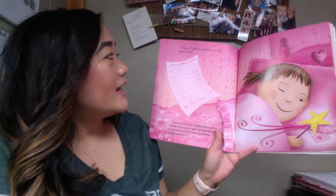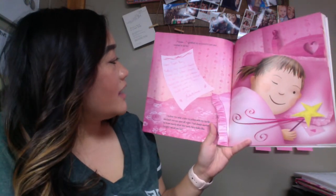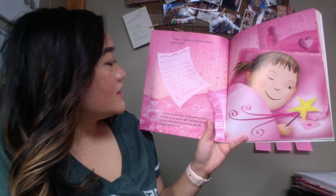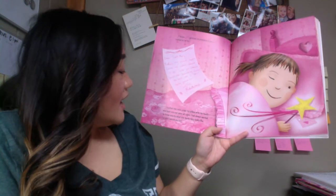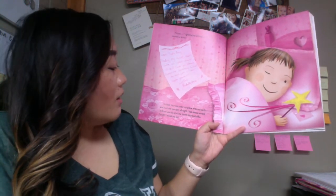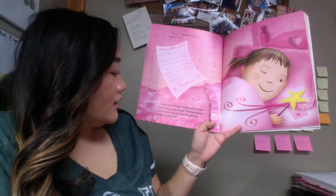I grabbed my Pinkatastic pen and I started to write. Dear Tooth Fairy, today my sweet tooth came out. What should I do? Could you please send me something sweet to eat until a new tooth grows in? Love, Pinkalicious. I tucked the note under my pillow with my tooth and I kept one eye open all night. I had always wanted to know exactly what the Tooth Fairy looked like. Tonight, I would see her. Does the Tooth Fairy come if you're not sleeping? No, you have to be asleep, right?